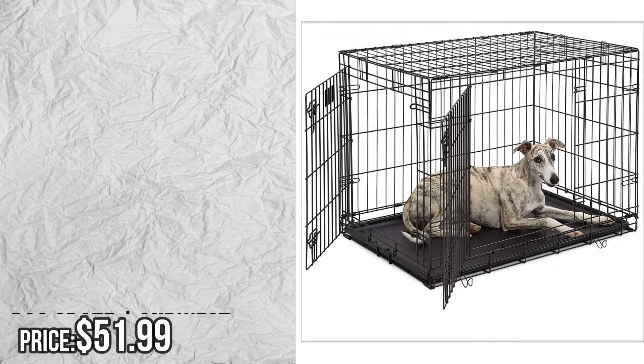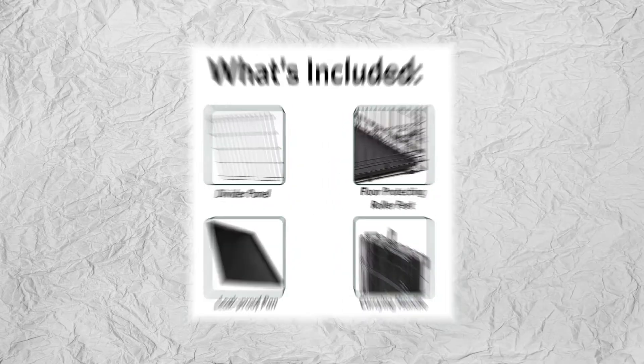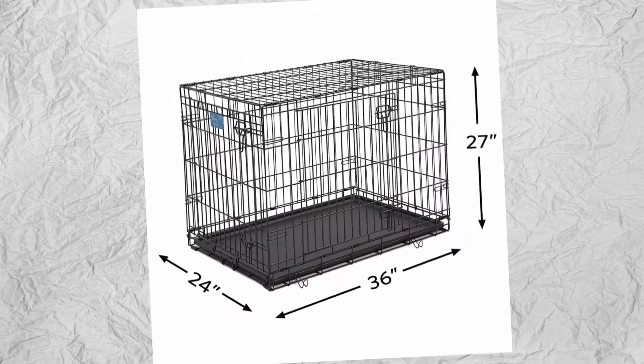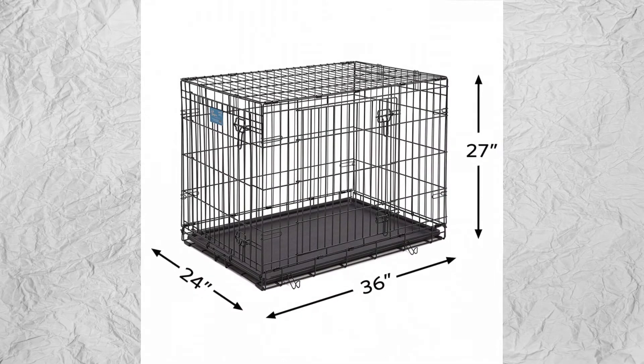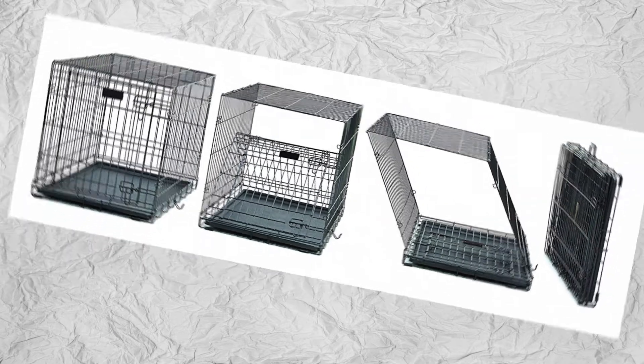Number 4: Midwest iCrate Life Stages 36-inch double door folding metal dog crate — divider panel, floor protecting feet, leak-proof dog tray, 36L x 24W x 27H inches, intermediate dog breed, by Midwest Homes for Pets. Please check the description to buy the product.